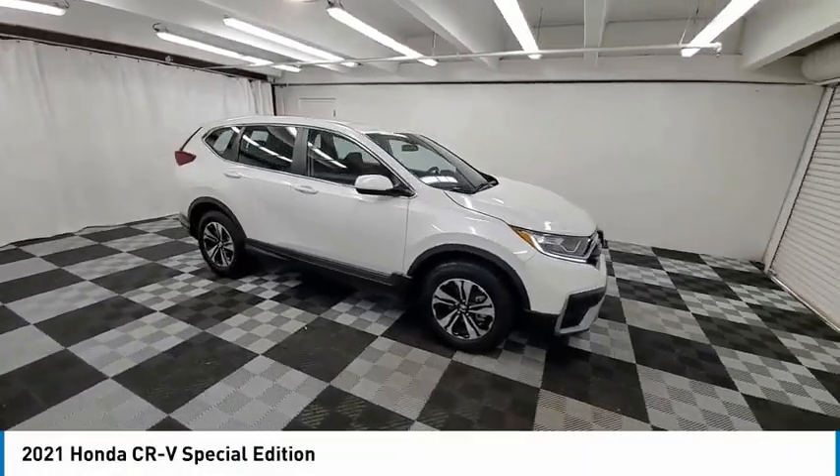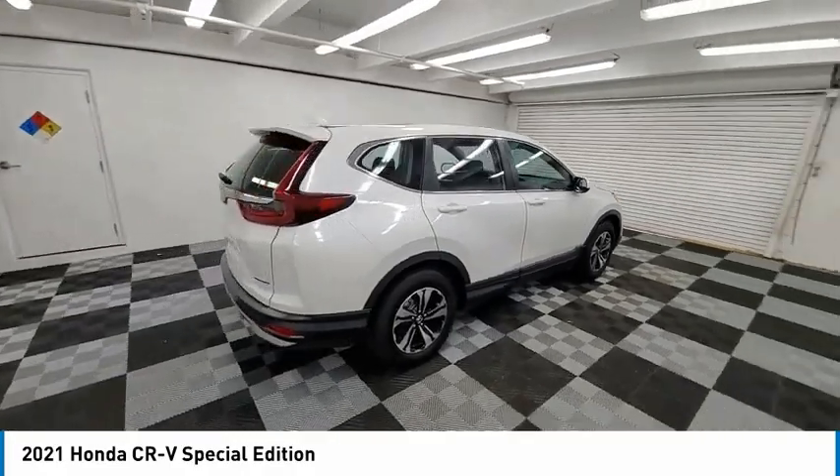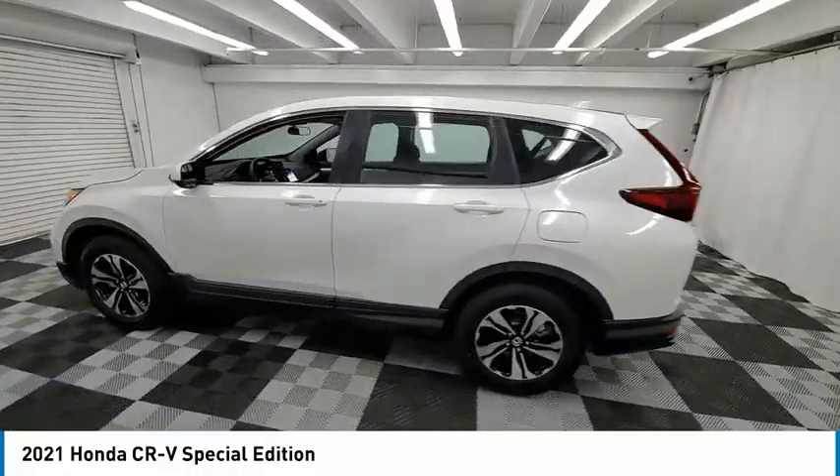Come test drive the 2021 CR-V, a top recommended vehicle because of its car-like driving manners, good value, cool technology, and comfy interior.